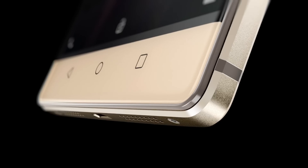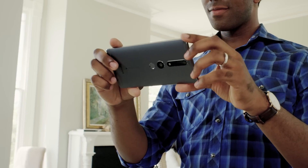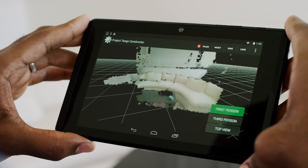The very first phone to be released with the Tango technology is the Phab 2 Pro by Lenovo. One of the great things about Tango is it has multiple cameras that allow you to create a 3D depth sense to space, rather than just a single 2D image of that space.